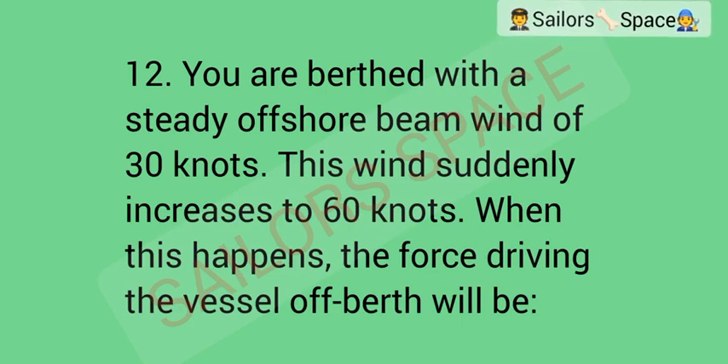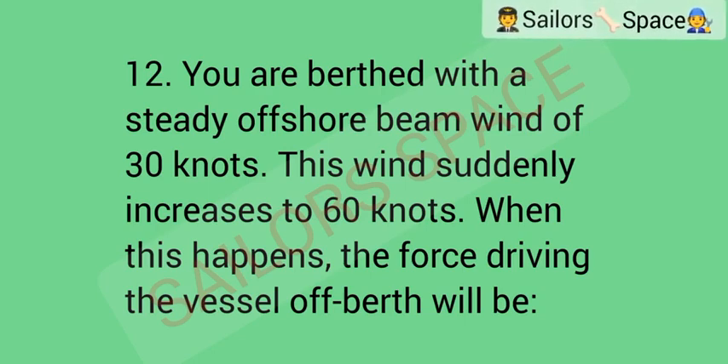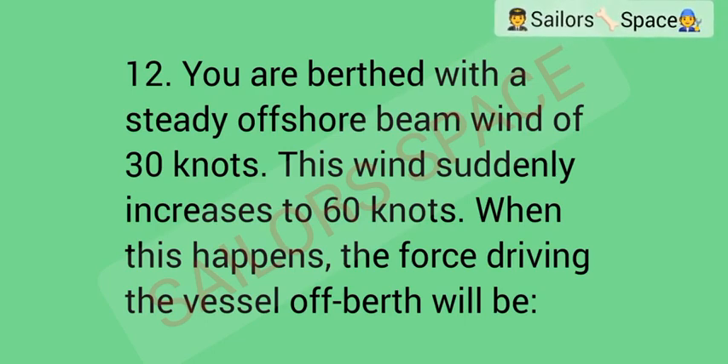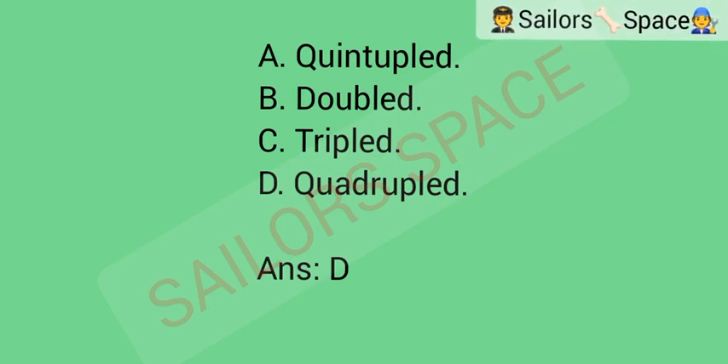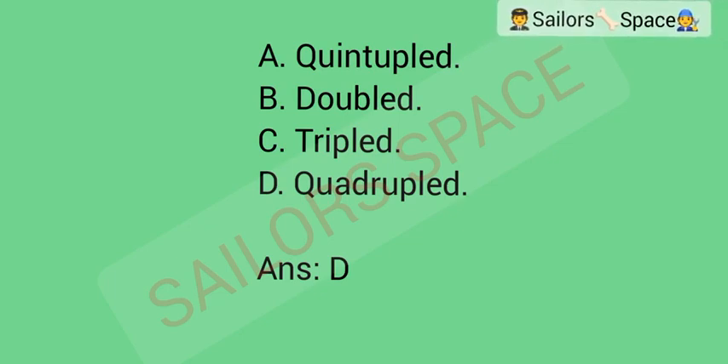You are berthed with a steady offshore beam wind of 30 knots. This wind suddenly increases to 60 knots. When this happens, the force driving the vessel off the berth will be: Option A: quintupled. Option B: doubled. Option C: tripled. Option D: quadrupled. Answer: Option D — quadrupled.